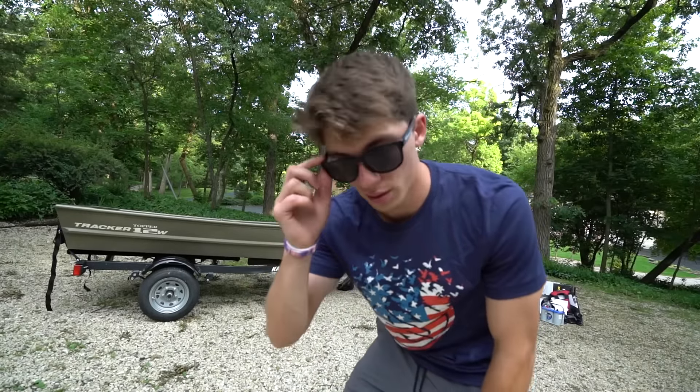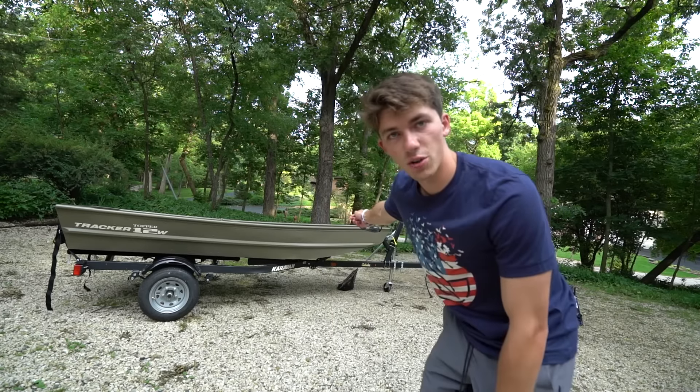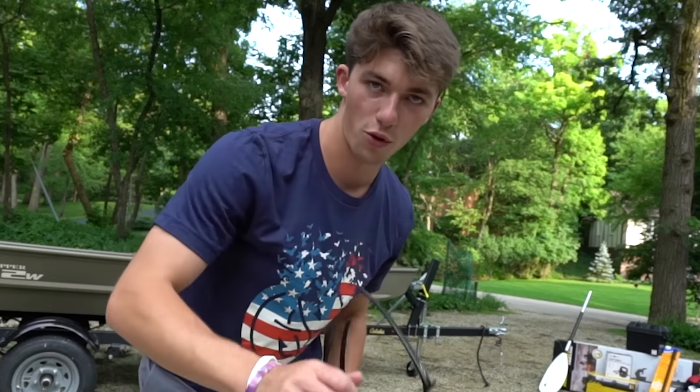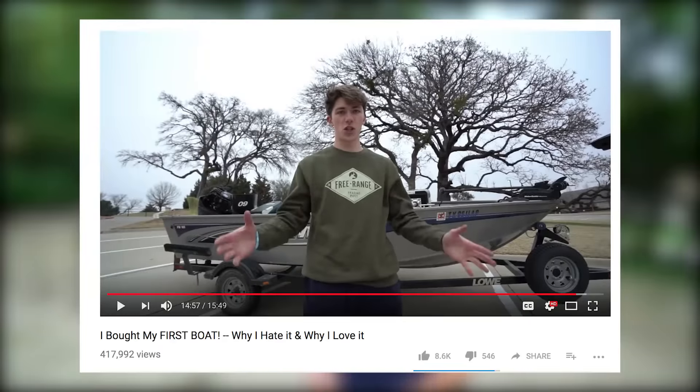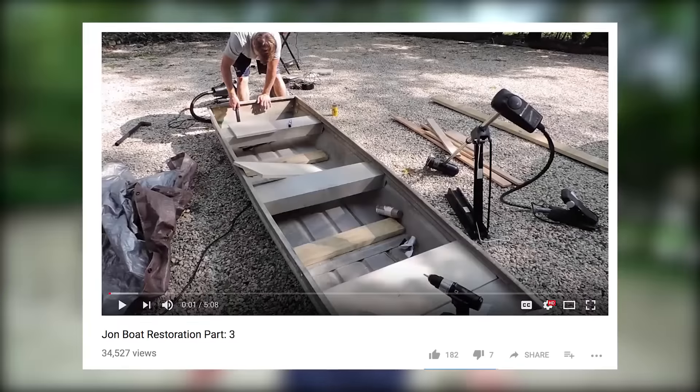Ranger contacted me and said would I like one of their newest 2018 models — I said hell yeah, send it right over. She just arrived today. So today I'm going to give you guys a quick rundown on my brand new northern rig. I'm kidding — sort of. Actually, for quite some time I've always wanted a Jon boat, and as a kid that was kind of my first boat ever.